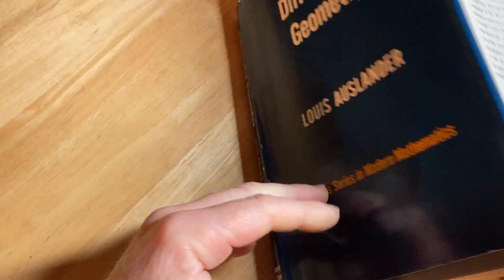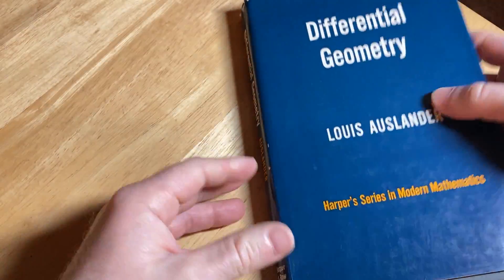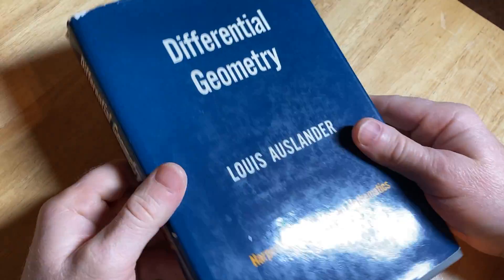Good stuff. It's pretty cool. I just wanted to show you one of my books. Until next time, keep doing mathematics.